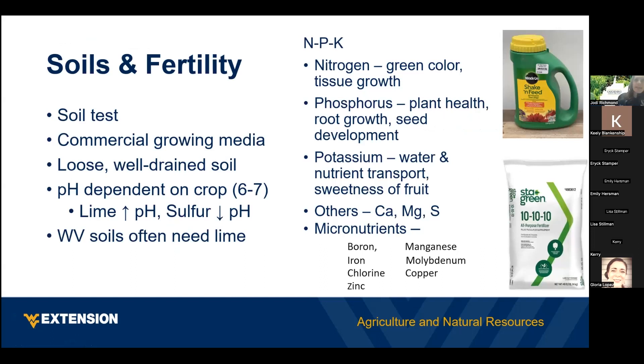For soils and fertility, we do encourage everybody to get their soil tested annually to find out what's in your soil and what you need to supplement. In a couple weeks Brian Sparks is going to talk about soil fertility and using fertilizers. Most vegetables like a pH of around 6 to 7, which is pretty neutral. If you need to increase your pH you can add lime; if you need to decrease it you can add some type of sulfur compound. In West Virginia most soils typically need lime as they have a more acidic pH. Some exceptions are plants like tomatoes and blueberries, which like a little more acidity.